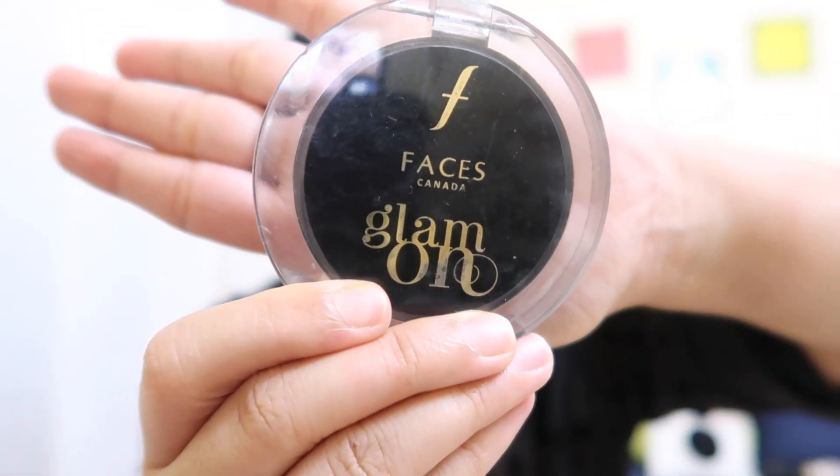I'm going to use some pressed powder — I'm going to use this from Faces Glam On. Then I'm going to use this LA Girl Pro Natural High Definition Concealer. I'm not going to take a whole lot of product, I'm just going to go with the areas where I have darkness.